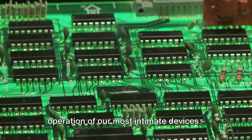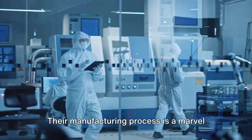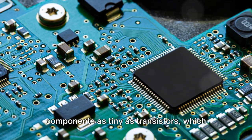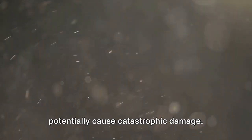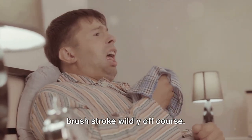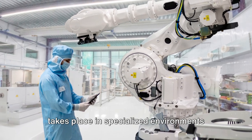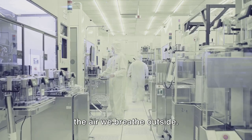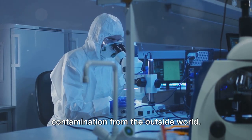Microchips are fundamental to the operation of our most intimate devices, from smartphones to laptops and gaming consoles. Their manufacturing process is a marvel of precision and cleanliness, involving components as tiny as transistors — 200 times smaller than a red blood cell. Even the smallest speck of dust could potentially cause catastrophic damage, akin to a rogue sneeze sending a brushstroke wildly off course. To mitigate this, microchip manufacturing takes place in specialized environments known as clean rooms, which maintain air quality that is 10,000 times cleaner than the air we breathe outside, serving as sanctuaries for microchips.